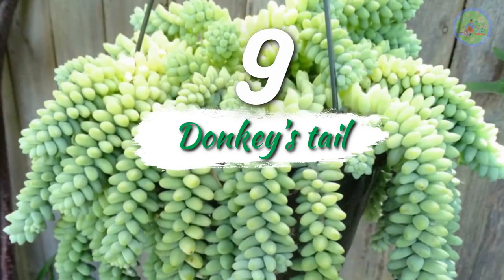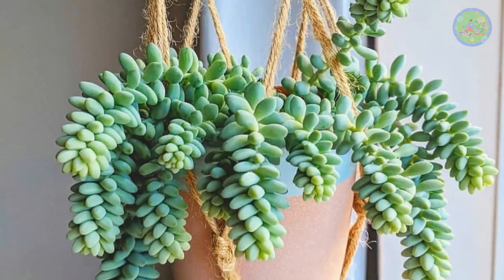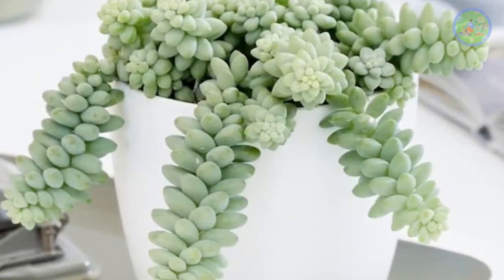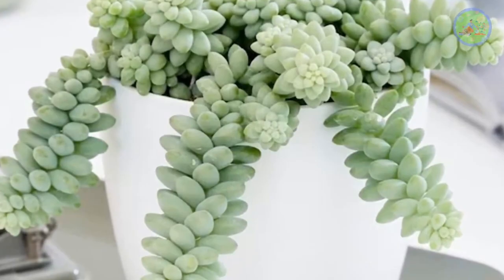Number 9: Donkey's Tail. It is a long trailing succulent. The stems hang down vertically with cute green leaves. It is best for hanging baskets. Sprawling stems are able to grow up to 24 inches long.